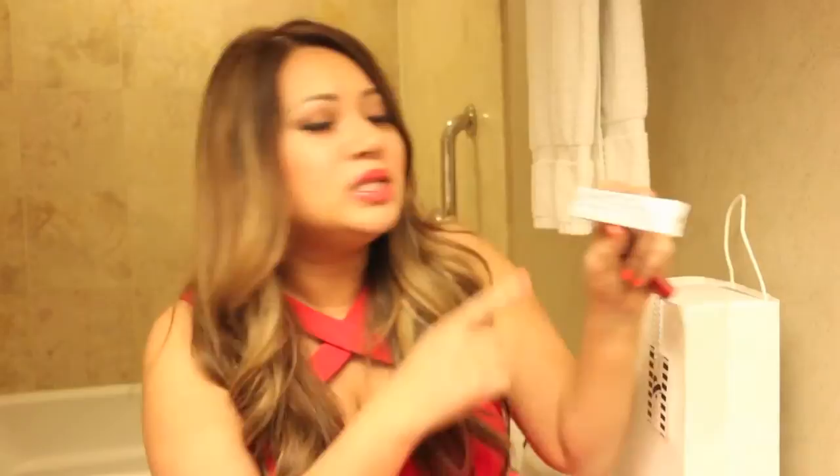I saw this online — this is kind of cool. This is the white liquid eyeliner. Excited to use that. Maybe I could do it on top of my black eyeliner. That'd be an interesting video to do. And then the last one is their intense butter gloss. It's like bright red. Very nice. Can't wait to use it.